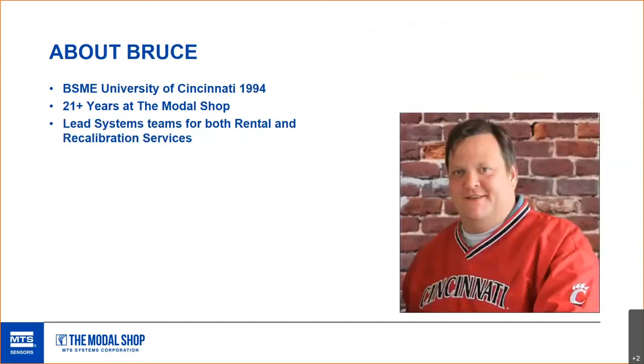This is a picture from when I was young, near when I graduated from the University of Cincinnati. I've been here about 21 years. I lead the systems teams for both rental and recal services.